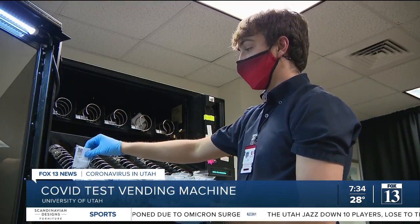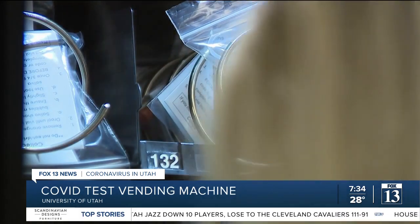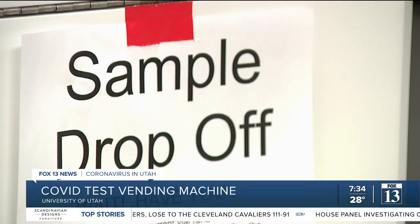Even though the CDC has reduced isolation times to five days, the University will keep its isolation time at 10 days. Students are encouraged to get tested weekly.